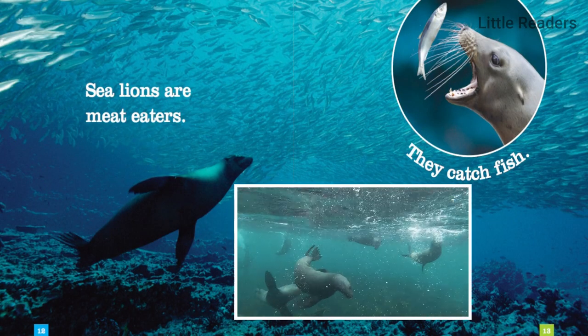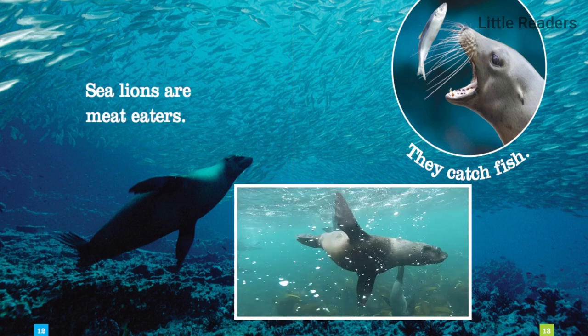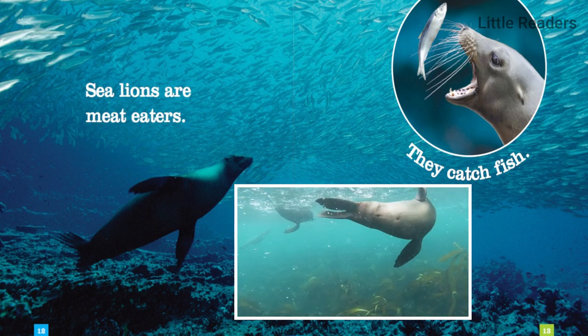Sea lions are meat-eaters. They catch fish.